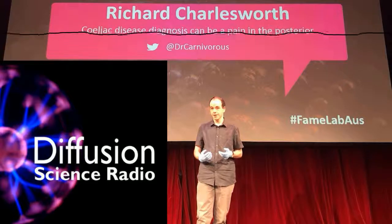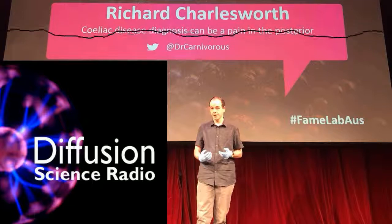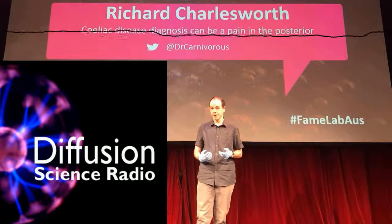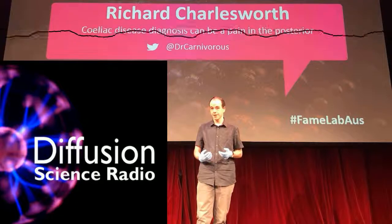Richard Charlesworth, thank you very much. That was Richard Charlesworth from the University of New England, talking about the expression of genes in celiac disease. And finally, learning the secrets of making real zombies.